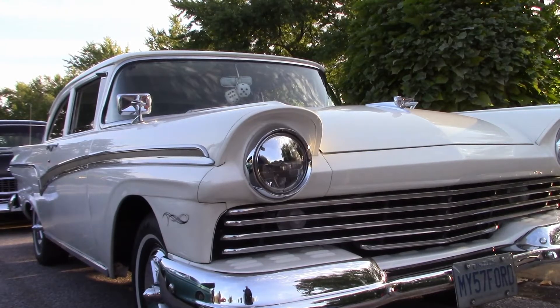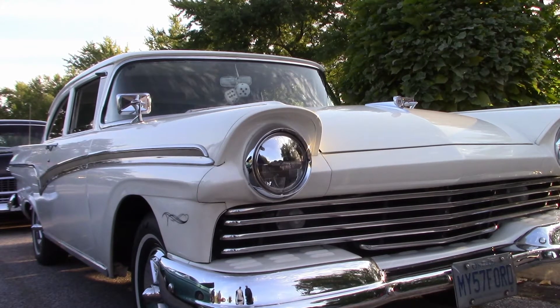Say hello to Bob. He's the owner of this 1957 Ford. I asked if there was something in his past memory that made him want to buy this car. His dad had a '57 Ford and he was 16 years old when he fell in love with it. When this one came up, he got inside behind the wheel, looked at the dash and the hood, and it brought back memories — he had to have it, so he ended up buying it.